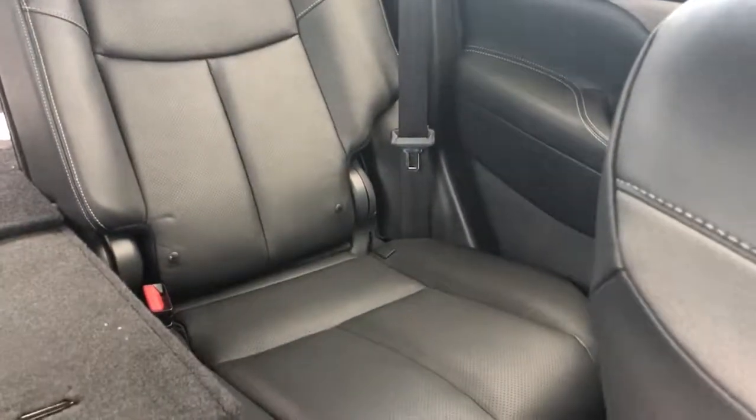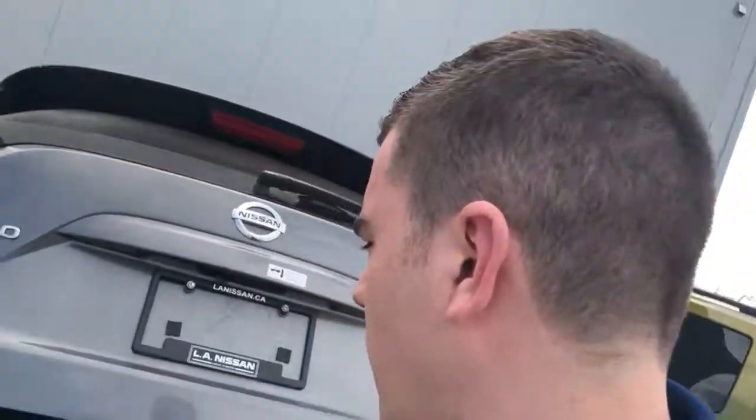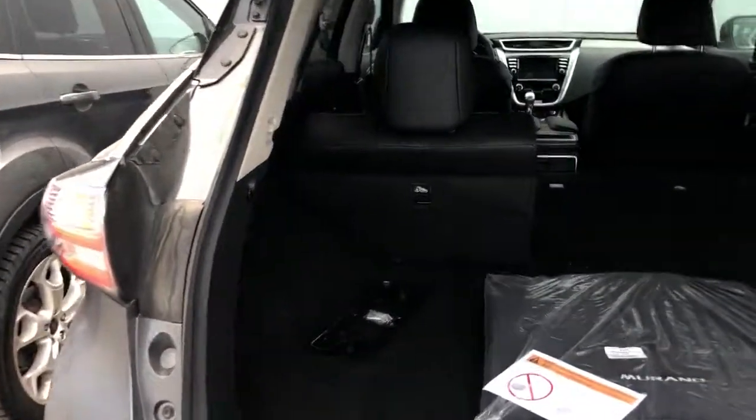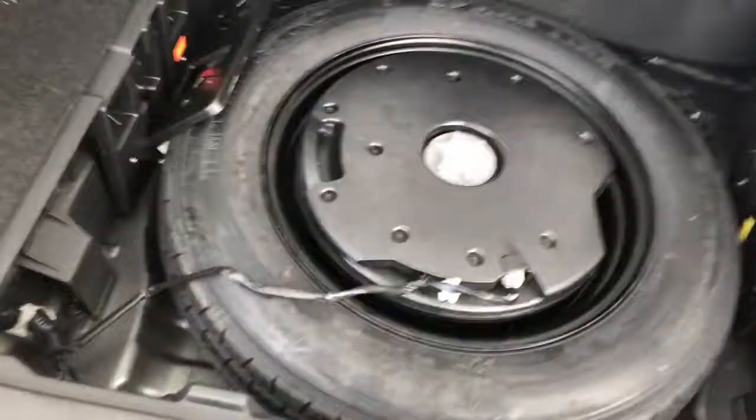Once you get inside you've got the full leather interior, heated seats, heated steering wheel, and a moonroof. You've also got leather seats in the back, Apple CarPlay, blind spot monitors, power liftgate, remote start right on the key fob, and a Bose sound system — the whole shebang.